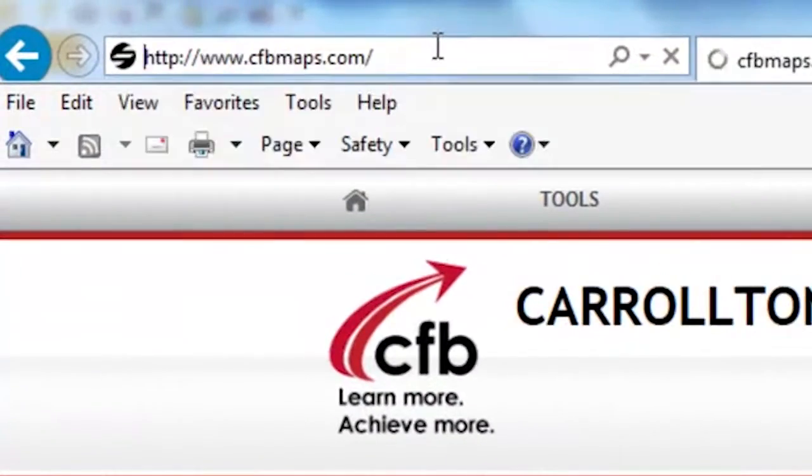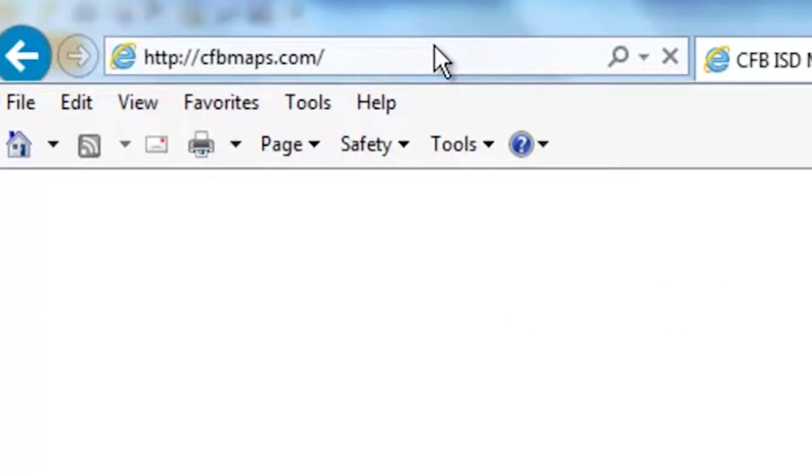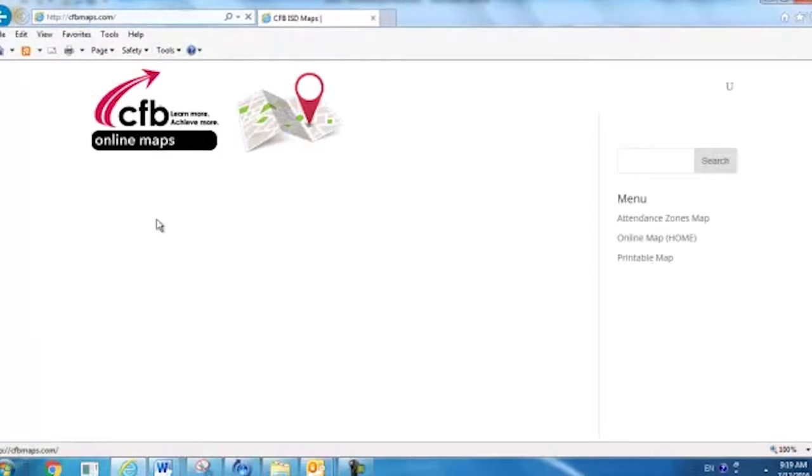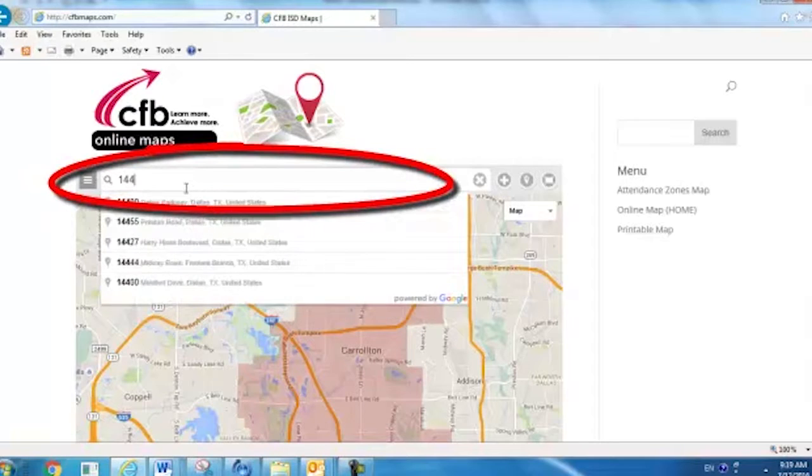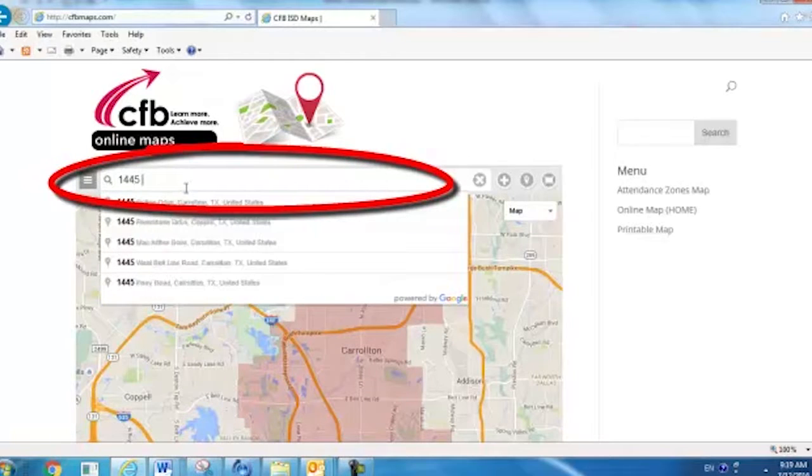To find your child's school, all you have to do is go to our website at www.cfbmaps.com, type your home address in the space that says 'enter an address,' and then hit return.